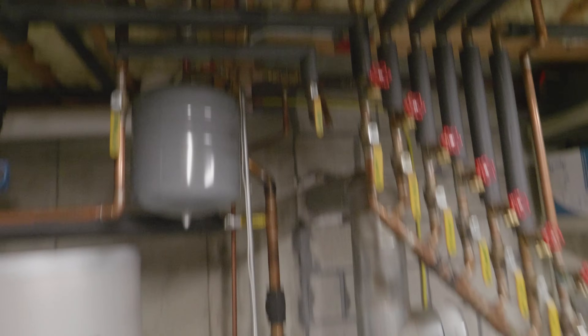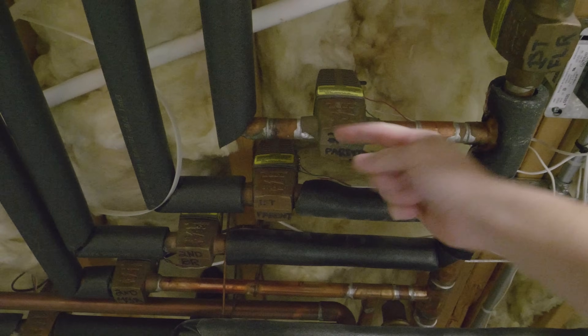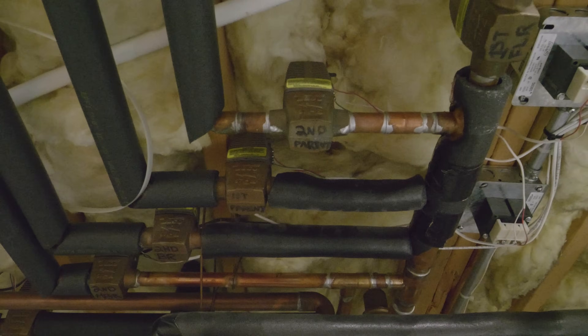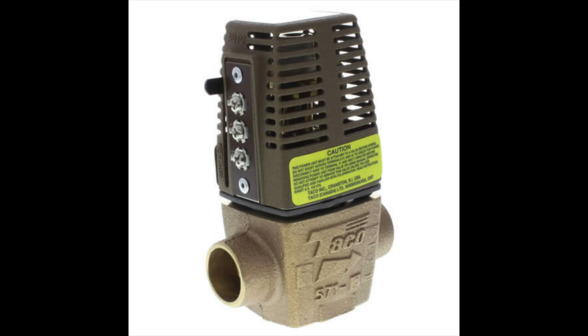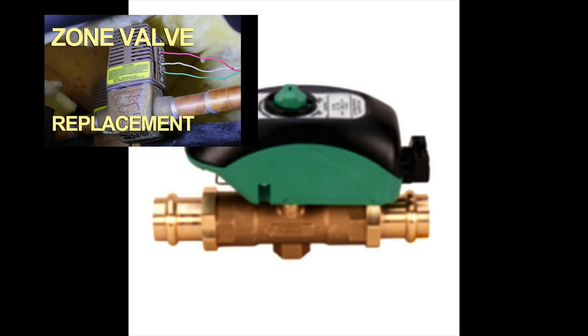If your boiler is hot but your rooms are cold, look up on your pipes for zone control valves. These are the switches that control whether hot water flows to your rooms. Check both sides of each zone valve — make sure the hot water is hot on both sides. If it's only hot on one side, the valve is probably not working properly. These are electrically operated valves. Different styles exist but they all do the same thing. Zone valves are very common to fail, but you can often just replace the upper part called the zone head — I have a separate video on that, and it requires no plumbing.